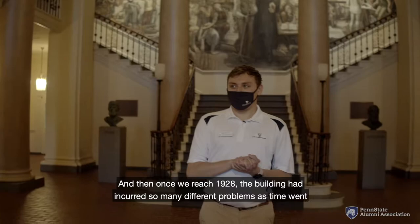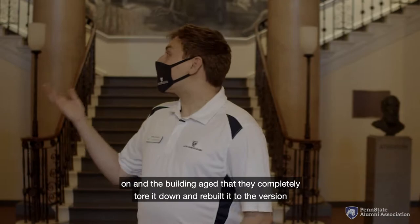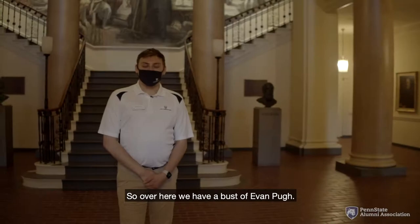Then once we reached 1928, the building had incurred so many different problems as time went on and the building aged that they completely tore it down and rebuilt it to the version that we now see today, which opened up in 1930.